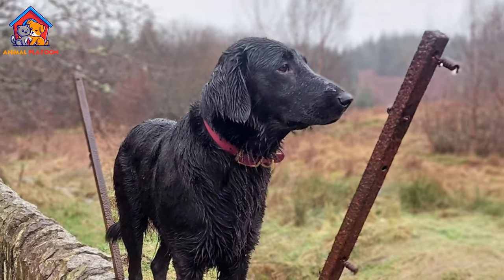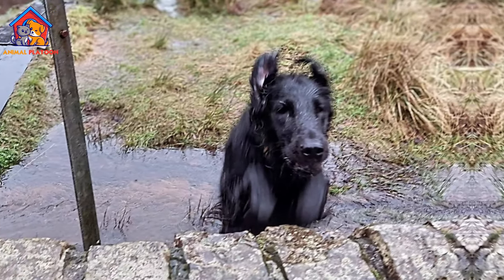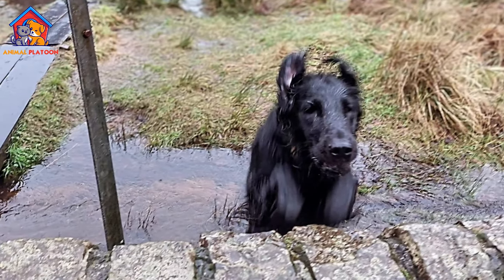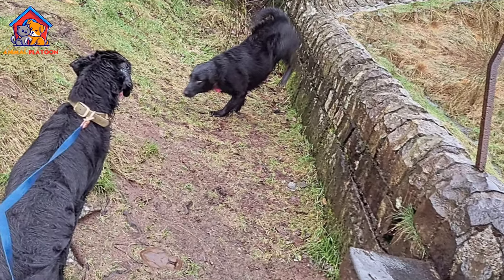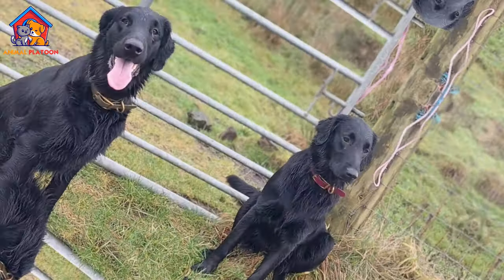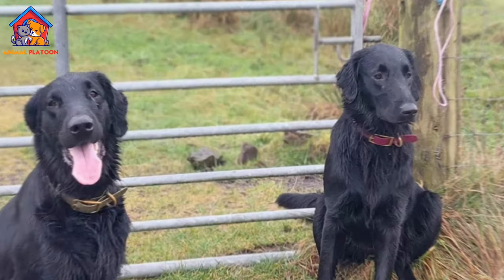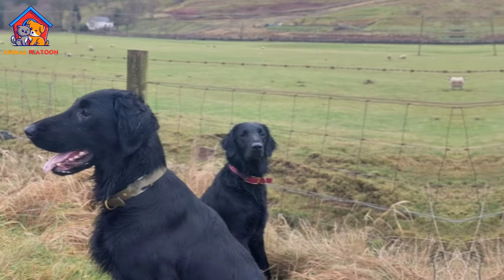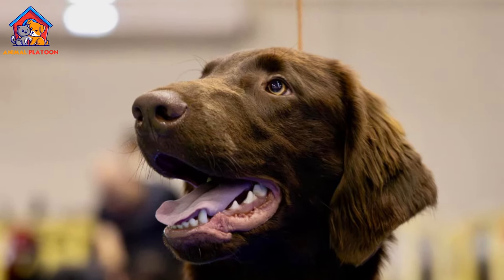Flat-Coated Retrievers have a medium-length flat coat that requires regular grooming to keep it healthy and free of tangles. Weekly brushing is recommended, with more frequent brushing during shedding seasons. They may need occasional trimming of the ears, feet, belly, and tail for neatness. Bathing should be done as needed. Additionally, regular dental care, nail trimming, and ear cleaning are essential parts of their grooming routine.